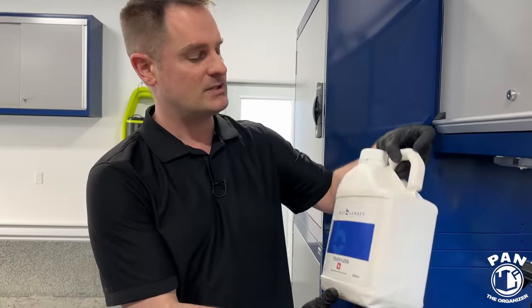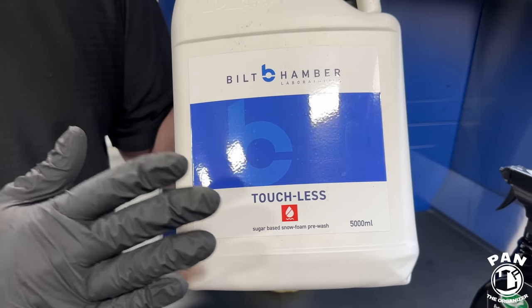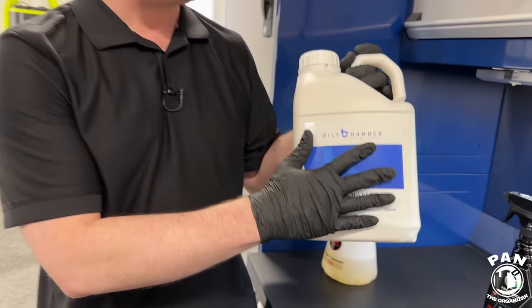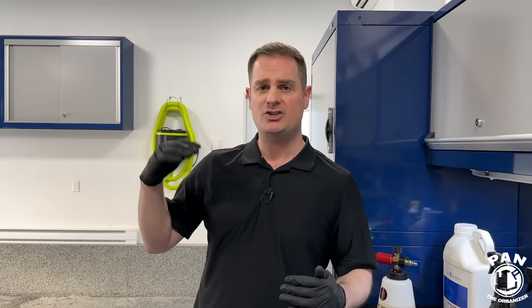We're going to blanket the vehicle with a layer of snow foam — but not just any snow foam. The majority of pH-neutral snow foams, close to pH 7, are used more for lubrication before a contact wash. But when we're talking about true cleaning potential, you need to go higher on the alkaline side. For that purpose we're going to use Built Humber Touchless — a product from the UK, available in many countries. This one is sugar-based at pH 12. You can also use their Built Humber Auto Foam at pH 13. Both are very good — what they excel in is truly the cleaning power.